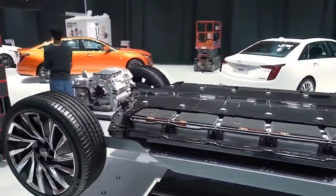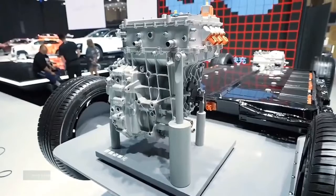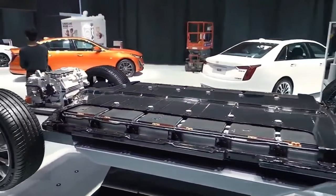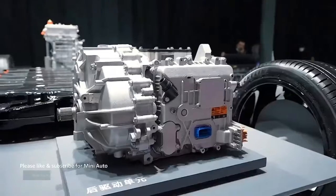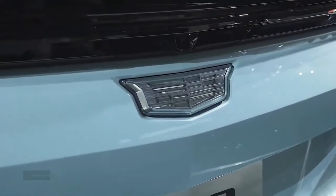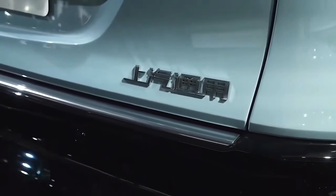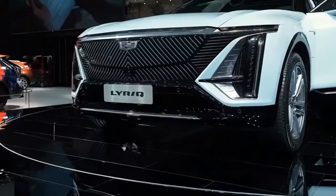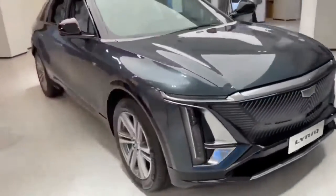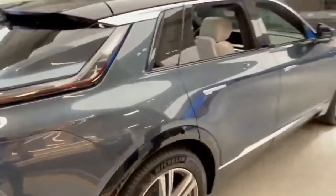Segment 6: Charging Efficiency and Range Anxiety. One advantage of the Cadillac Lyric's charging system is its efficient energy consumption. The Lyric utilizes advanced technologies to optimize charging efficiency, ensuring that energy is not wasted during the charging process. Additionally, the vehicle's charging system provides real-time feedback and notifications to the owner, keeping them informed about charging progress. This helps alleviate range anxiety, a common concern among electric vehicle owners. Nevertheless, the Lyric's charging speed and range are still subject to the limitations of current battery technology, which means longer trips may require careful planning and use of available charging infrastructure.